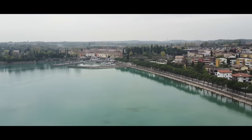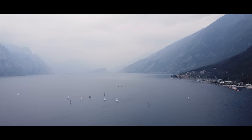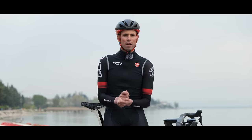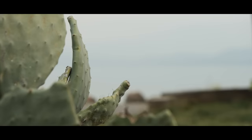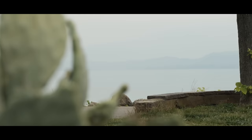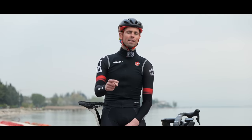Behind me is the beautiful Lake Garda, Italy's largest lake, one which I have been waiting over 10 years to cycle around. Will the wait be worth it? Will it be the world's most beautiful bike ride, and will stage 16 of this year's Giro d'Italia, which uses some of the same roads, be the toughest of the race?